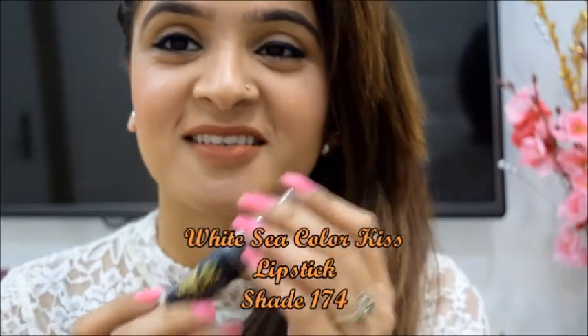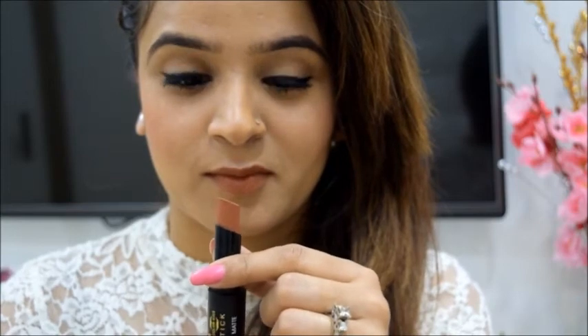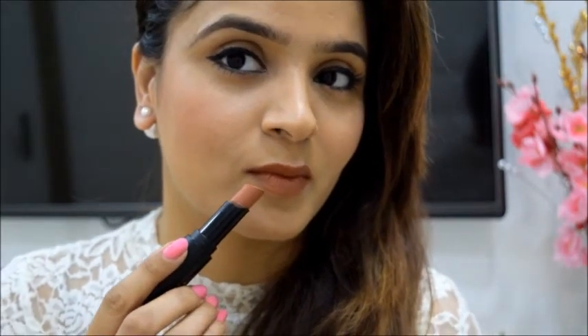Now this one is a random discovery I made at a local drugstore. Shade 174 from White Sea Kiss — a very earthy brown colour with a 100% matte finish. Priced at Rs. 150. What else do I need?